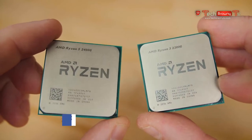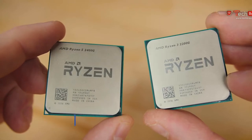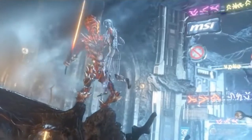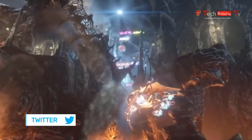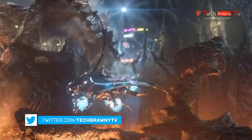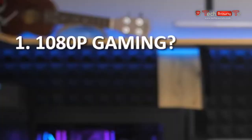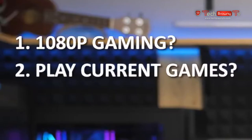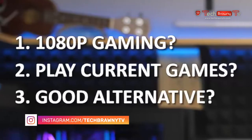These are accelerated processing units according to AMD, which means there is a quad-core CPU and a Vega-based GPU included in each chip. So while you'll still need to buy DDR4 memory, you can get by without a graphics card and still play games. For today's video, I'll be sharing gaming and performance benchmark numbers for both APUs, and my goal is to answer a few simple questions: Are these viable for 1080p gaming? Can you play currently popular games with them? And how do they stack up to other budget gaming alternatives?